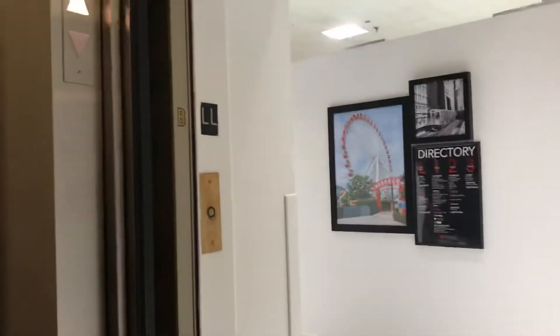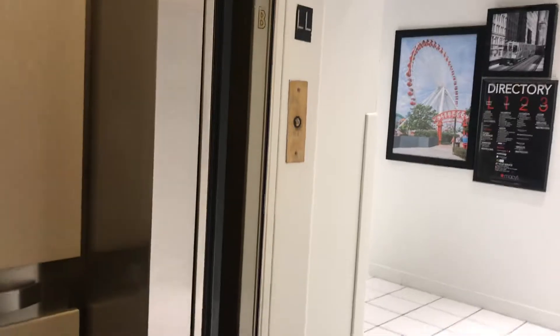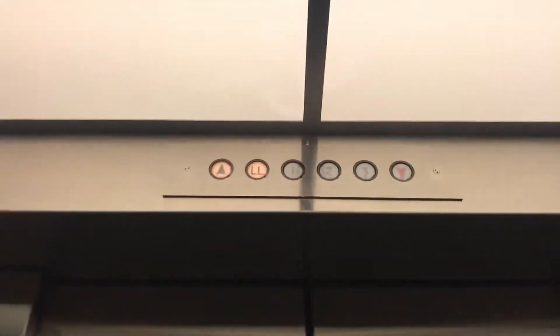Here's the lower level look at that call button, or that key switch right there. These are from the 50s and this looks kind of identical to the one in Oak Brook. These are kind of slow.